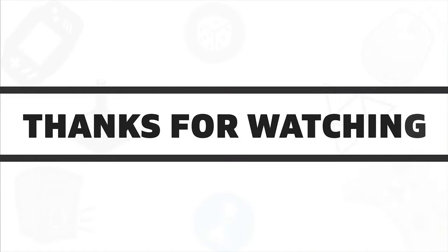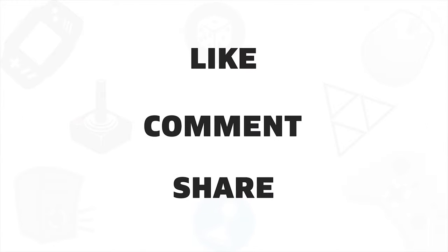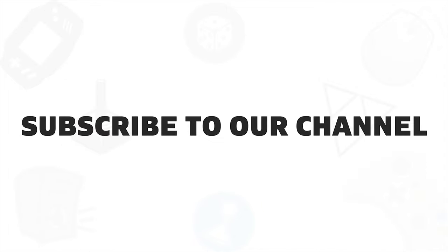So that was all about the 5 best fastest NVMe SSDs for you. Like, comment, and share with your friends if you found this video helpful. And if you want to see more videos like this on your feed, then subscribe to our channel.